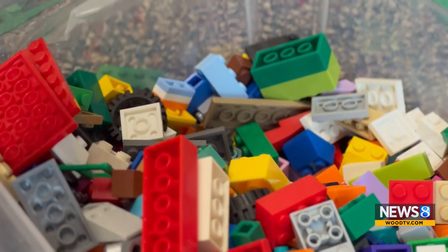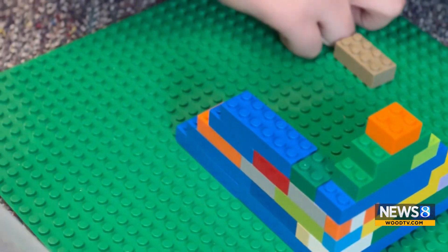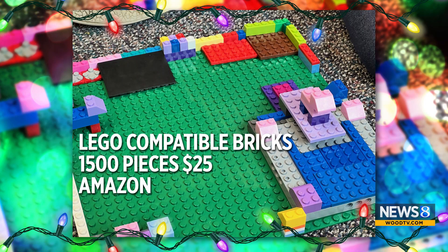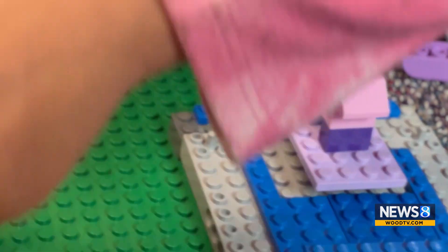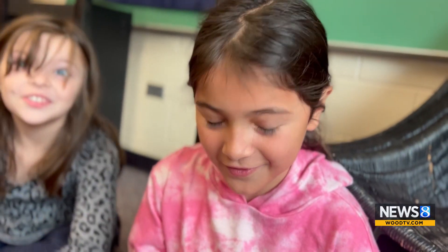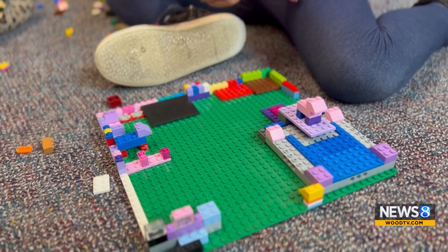Legos are absolutely a timeless classic, but what's special about the Legos they were using today is that they're not actually Legos. If you search for Lego-compatible bricks, you can get 1,500 of them for the price of what 500 normal Legos would cost. They're fun and you can make different things while building other things on the green mat. I'm building a girl doggy daycare!